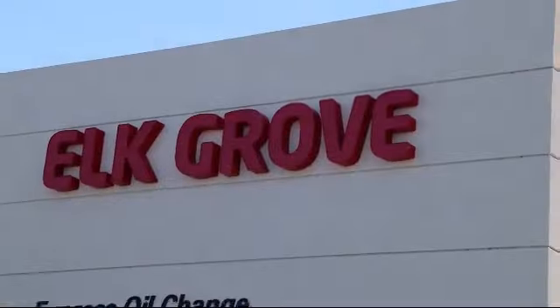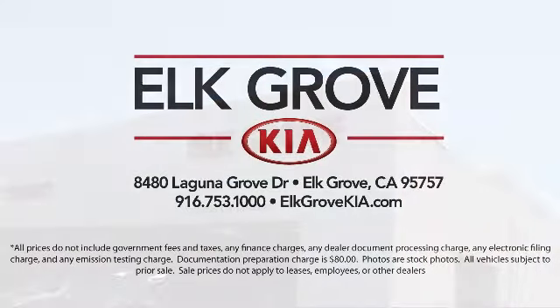Come see us today. Elk Grove Kia is located at 8480 Laguna Grove Drive in the Elk Grove Automall.